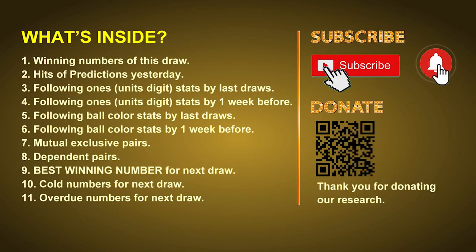Good afternoon, my friends. Welcome to UK 49's Lunchtime Club, where we share statistics and probability of UK 49's lunchtime winning numbers and maybe give you some inspiration for numbers of the next draw. Please like, share, and subscribe to our channel if you like it, and don't hesitate to leave us comments. In this video we will tell you the draw result today, review hits of predictions we made yesterday, then do some math to find out the best ball color and best winning numbers for next draw, as well as tips on mutual exclusive pairs, dependent pairs, cold numbers, and overdue numbers.